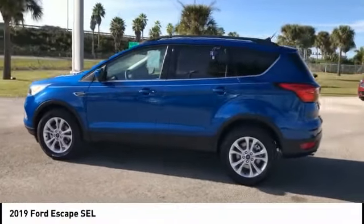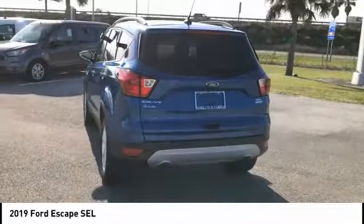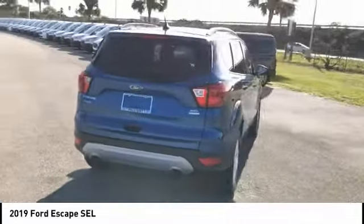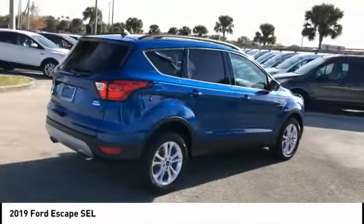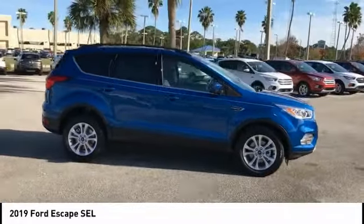Stop by and take a look at the 2019 Escape Gas Engines Flex. Toe, Sip and Go with Ford Escape, priced below $30,000. This vehicle has less than 100 miles.